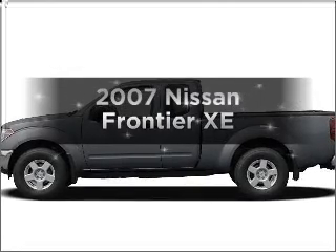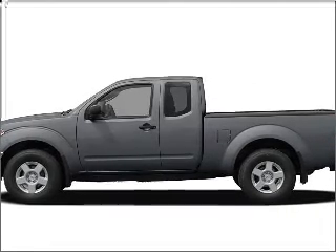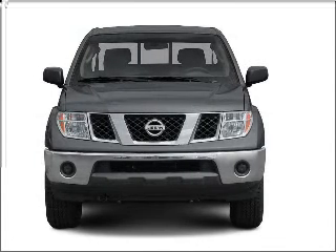Get noticed in this 2007 Nissan Frontier. If you're looking for a first-rate auto, this one could be yours today.